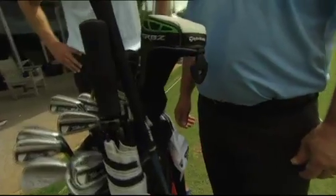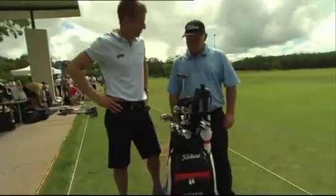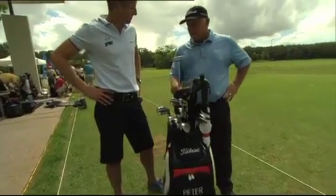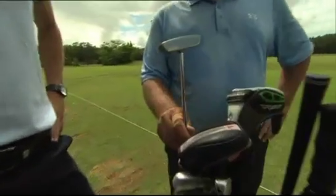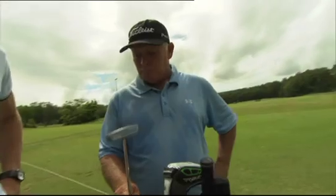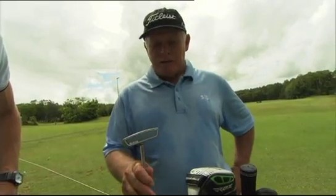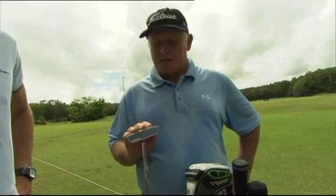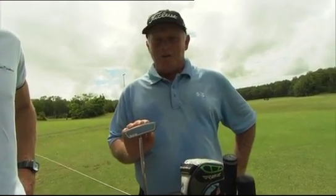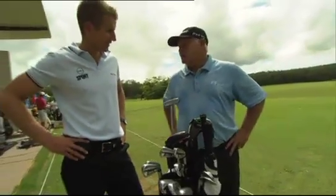I've been with Titleist for quite some time and the clubs have been great. As for the putter — I've always fancied the longer version. I started using the long putter in 1988, brought it back to Australia in mid-89, won a few tournaments. There was a little bit of controversy when I started winning events, but it's been in the bag. This is about the third or fourth variation I've had of the long putter — due to get rid of it shortly with the new rules coming in, but it's been good.